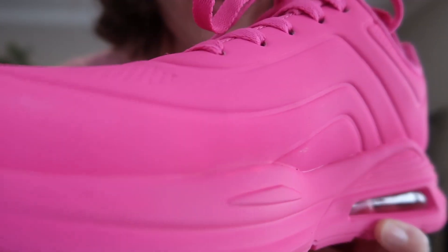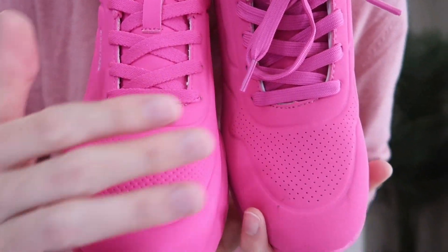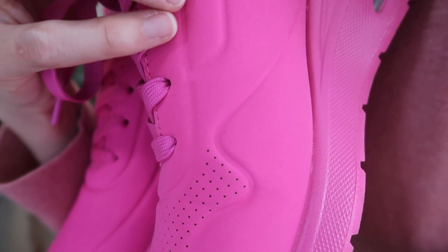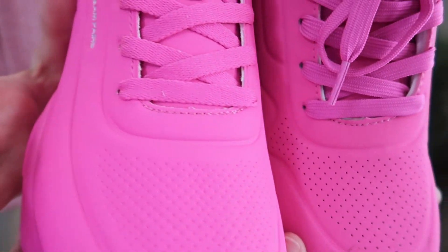I usually wear a nine and a half, I got the nine and a half, and they fit great — so order your true size, don't go up or down. The laces are similar in color. It's a vegan PU leather which has a really interesting look. I love it — there's a hot pink color, so cute.